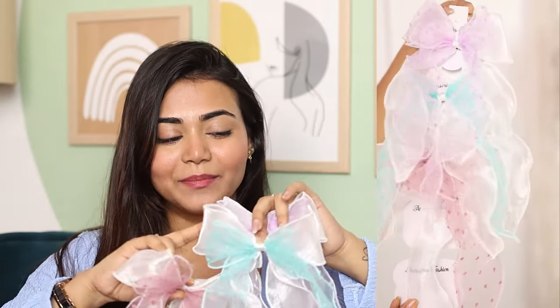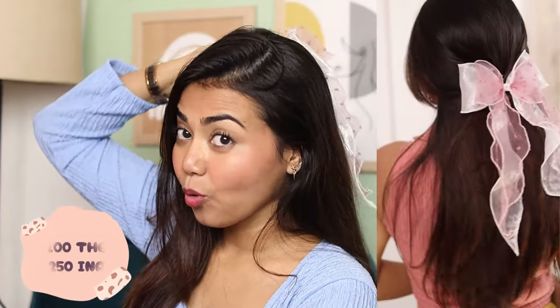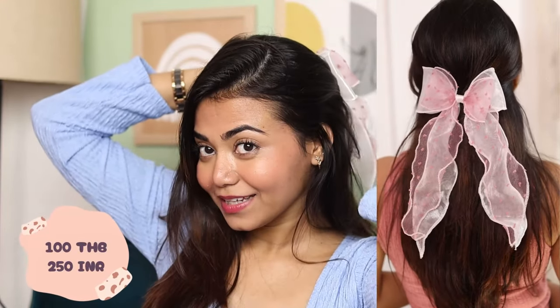I was so busy in malls and with clothes that I only took two accessories. First, this is a bow clip set — I have three, and the rest my daughter took because she loved them too. I know the bow trend is everywhere but it looks so beautiful. It was 50 baht each and totally worth it.